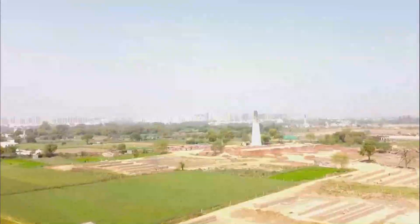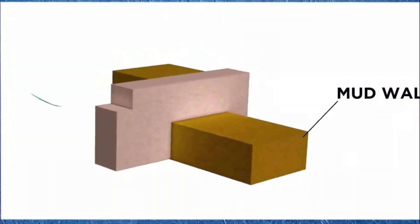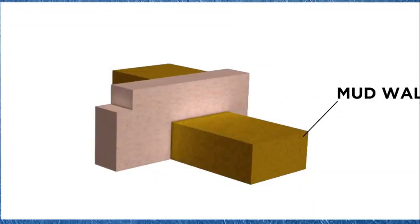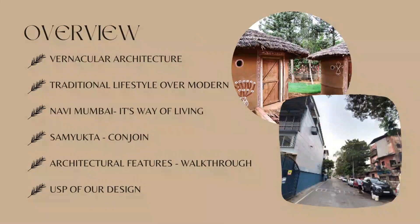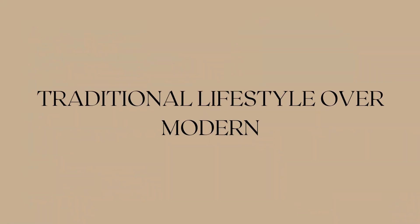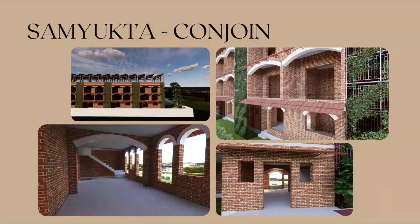The most appropriate examples for a net zero design are found in any form of vernacular architecture. Being inspired from our vernacular architecture, team Accidental Engineers designed a single family housing unit with a vernacular concept in an urban metropolis of Navi Mumbai. Located in one of the major nodes of Navi Mumbai, our site is 1740 square meters in area at Vashi with an FSI of 2.